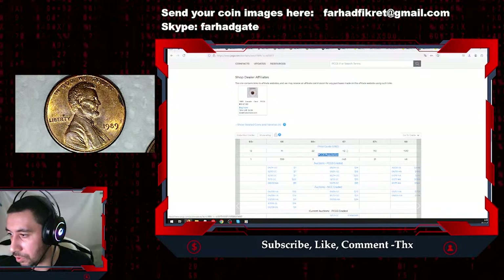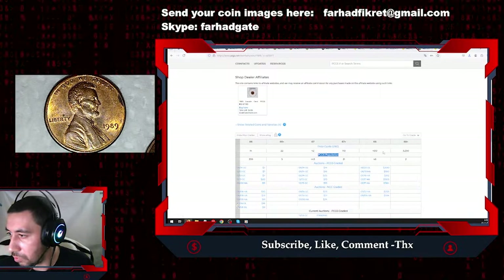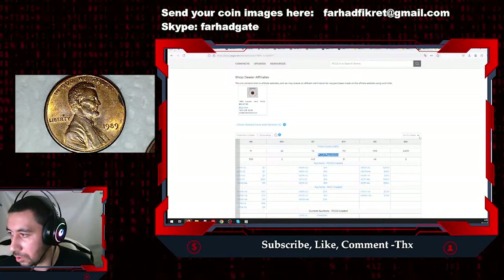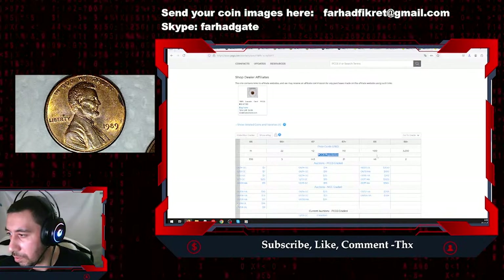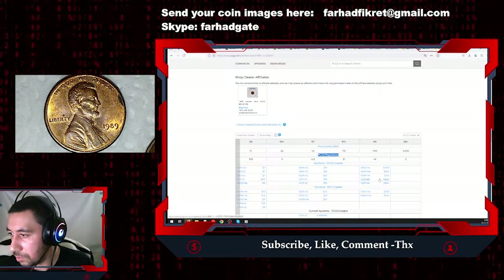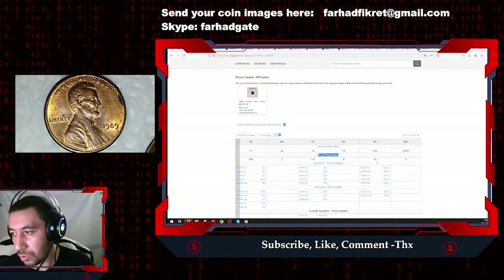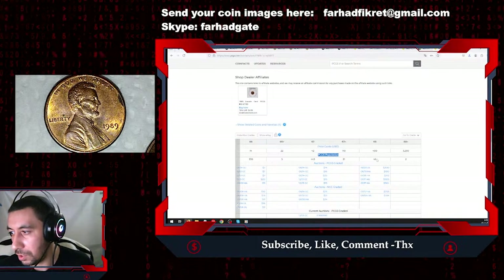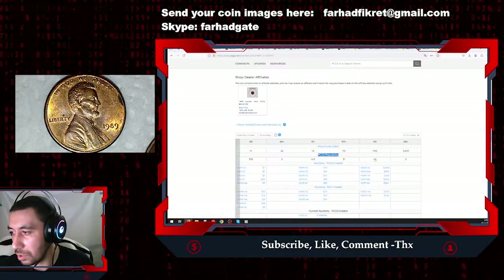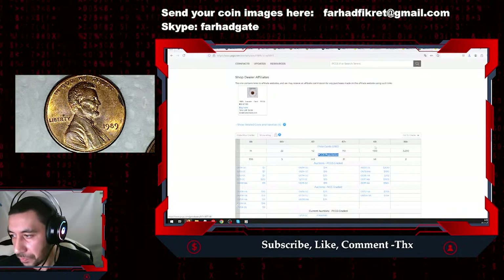MS68s are considered superb gems, with no numerically finer coins recorded. Nobody has achieved MS69 with this penny. Nevertheless, we have two coins with a plus designation at superb gem level. MS68 represents just 46 coins out of that 7.2 billion minted — and this is just the PCGS population, not NGC or others — so it is below 50 total.